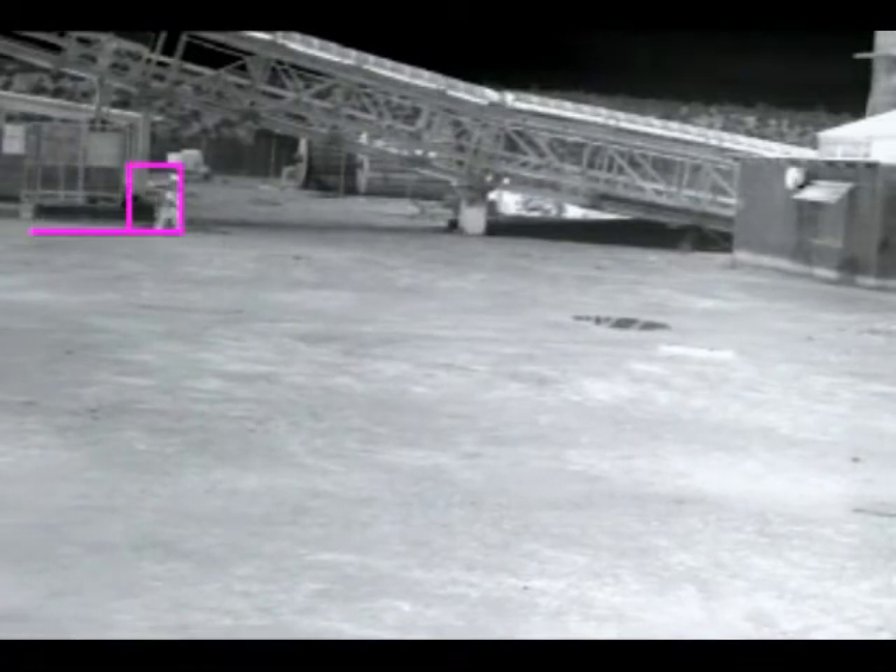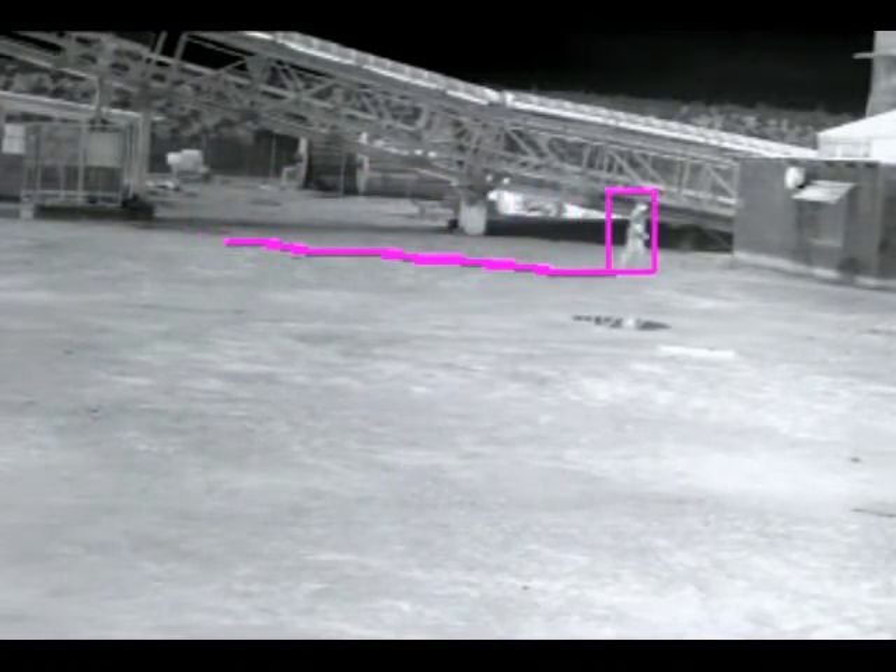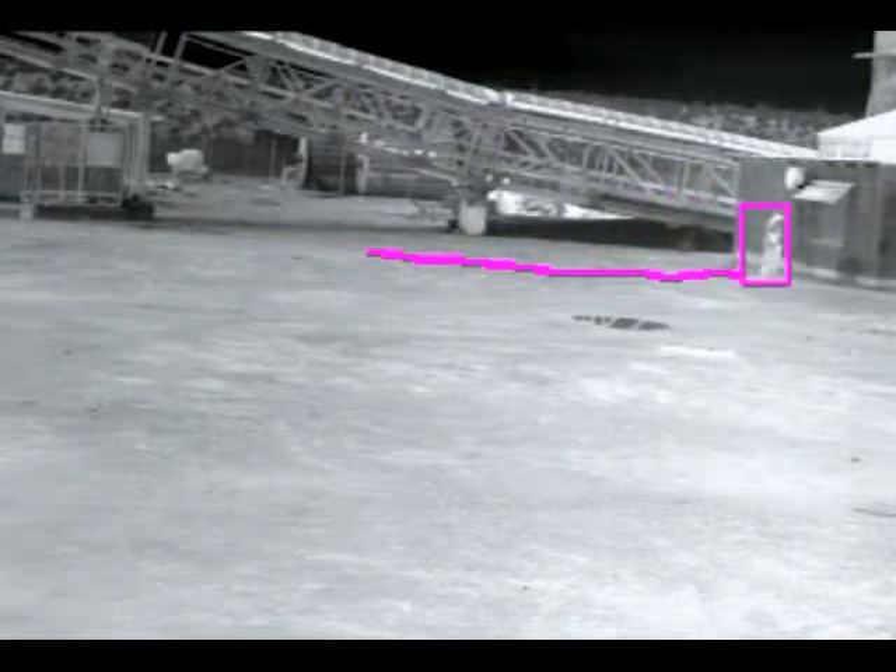The video clip shows examples of the thermal camera with the analytics engine operating in complete darkness in a mining environment. It is worth noting that the camera image does not differentiate between night or day.